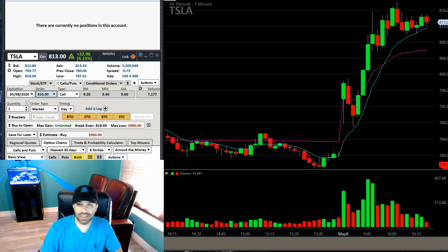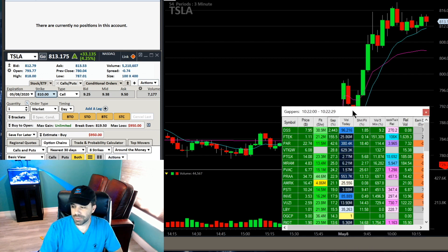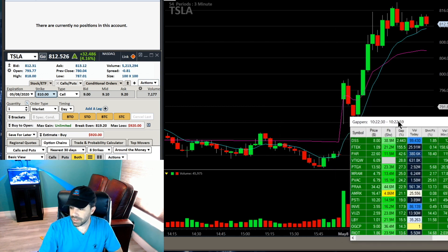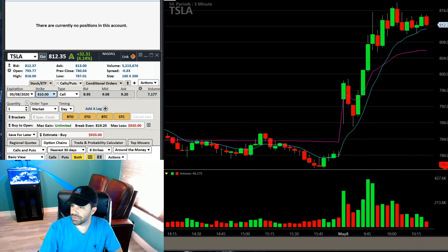Today the day opened up and I really didn't like anything - not small caps, nothing in small cap land. My scanners, the Trade Ideas scanner, link in the description with a coupon code for 15% off - I didn't like anything there, so I'm not even going to bother clicking through any of that.